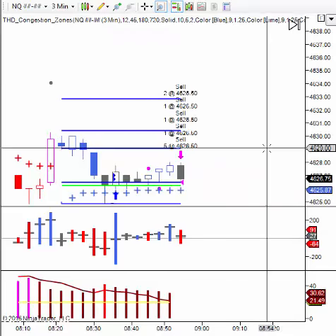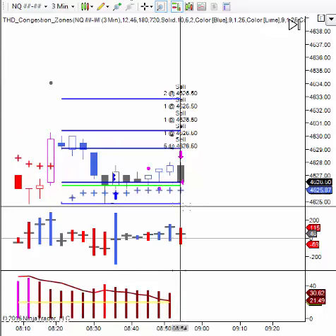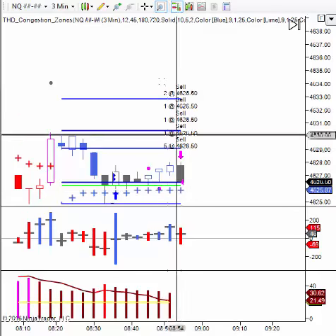Okay, on this one I lost basically a tick per contract. I can live with that. If another setup comes in I would have no problem taking it.